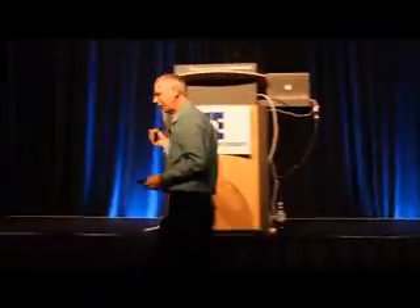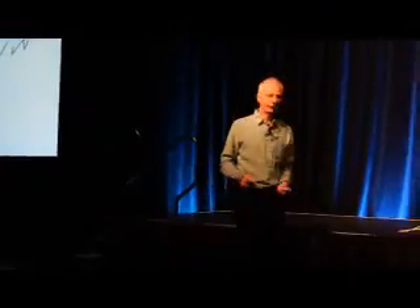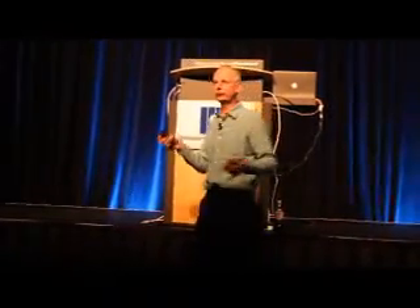The traveling salesman problem has been very successful in generating ideas that have been applied very widely in industrial engineering and elsewhere — simulated annealing, genetic algorithms, local search. This all comes from the traveling salesman problem.